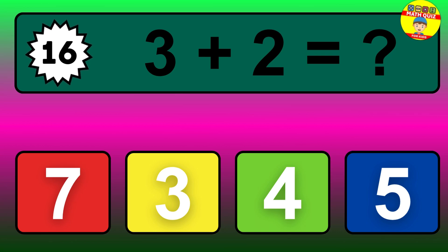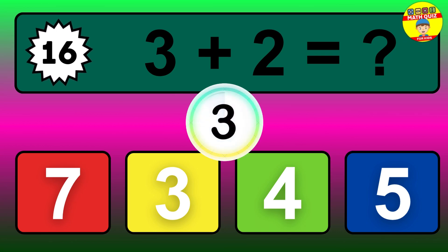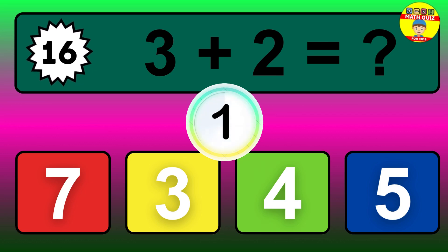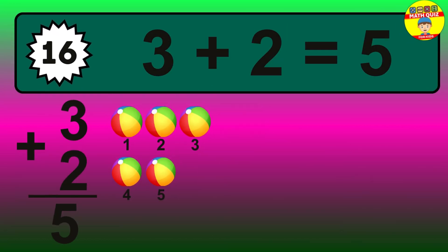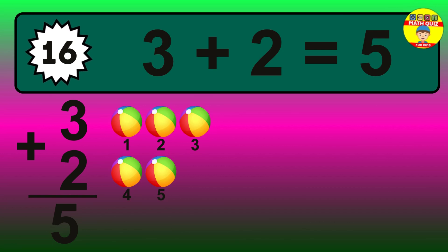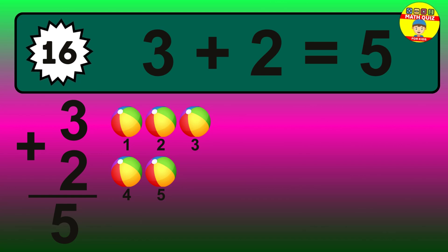Question 16. 3 plus 2 equals what? The answer is 3 plus 2 is 5. Let's count it: 1, 2, 3, 4, 5.